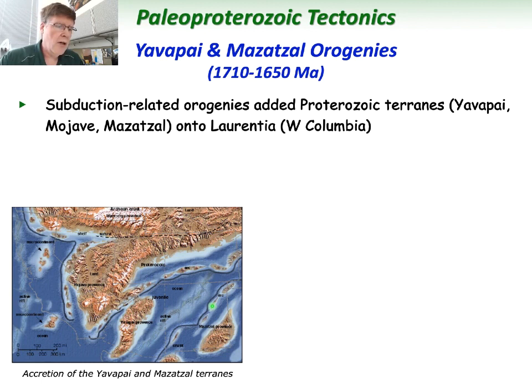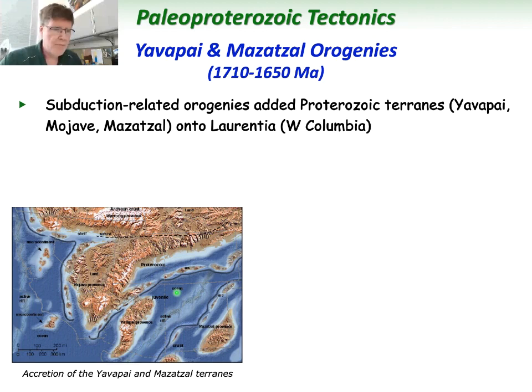From 1,675 down to about 1,650 was the Mazatzal orogeny, which involved another collision where the Mojave terrain was added onto the west. The Yavapai orogeny around 1,700 involved metamorphism and ductile deformation — folding and shear zones — that are still exposed today in central Arizona near Mayer along Arizona 69. You can see the vertical foliation in these metamorphic rocks. This is a place where blocks came together and were compressed into isoclinal folds, where the folds are so tight that they parallel each other — that represents the Yavapai orogeny.